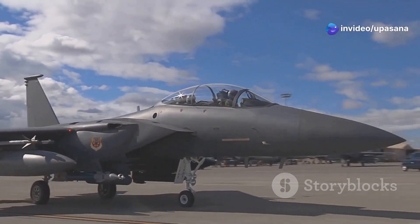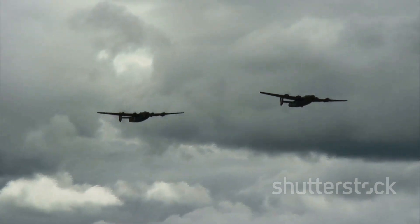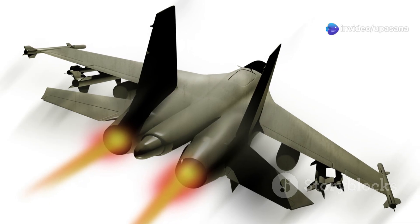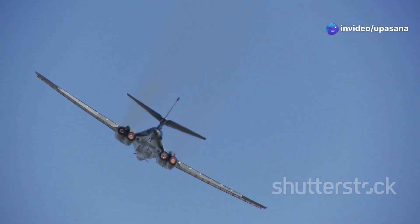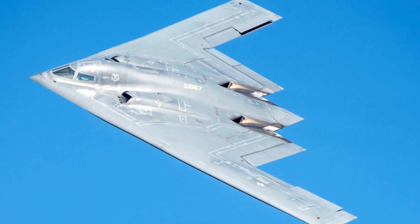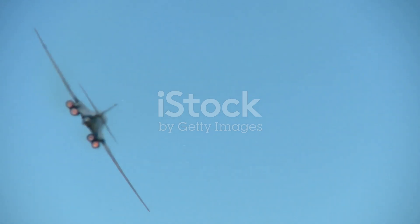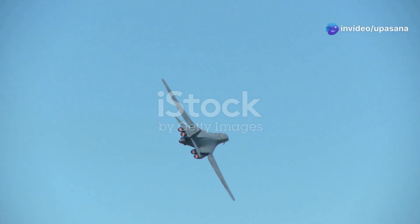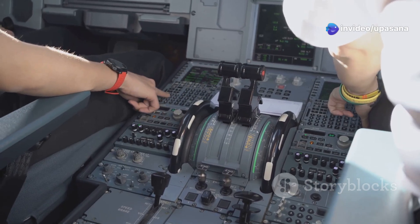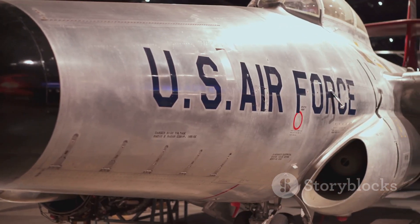The B-1B Lancer, with its sleek, swept-back wings and distinctive variable sweep design, is a true marvel of modern aviation. This supersonic bomber, capable of exceeding the speed of sound, is known for its agility and its ability to penetrate enemy defences. The B-1B's variable sweep wings allow it to adapt to different flight conditions, providing optimal performance at both high and low altitudes. This versatility, combined with its advanced avionics and electronic warfare systems, makes the Lancer a formidable weapon in the hands of the US Air Force.